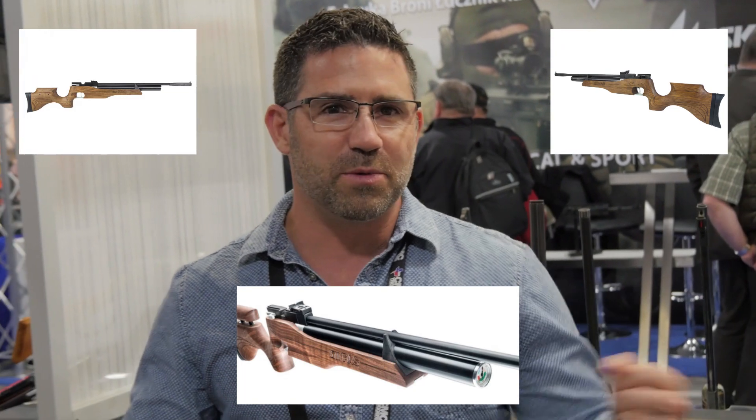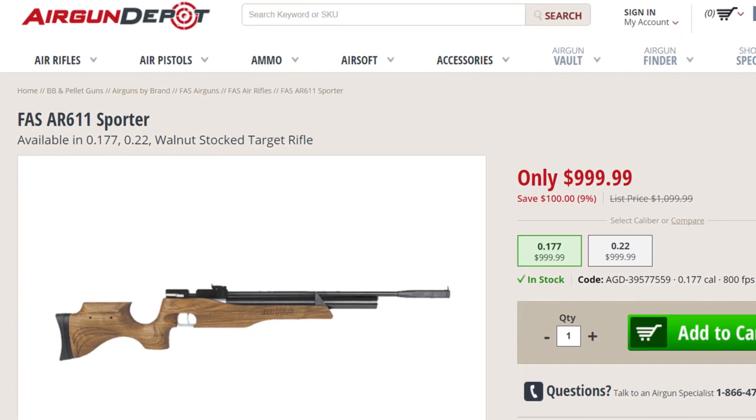It's a carbine with a removable bottle, dual stage trigger, it's regulated, 11 millimeter rail, removable sights. It's got a slide on the bottom if you want to attach a hamster or a bipod. The stock is laser etched walnut — just a beautiful gun. It's light. I'll bet it's going to be accurate as all get out, and you're going to see one on the channel very shortly. If you like what you see, you can pick one up at Air Gun Depot.